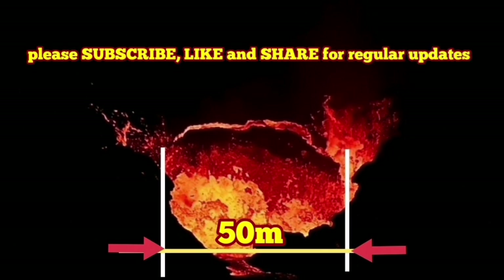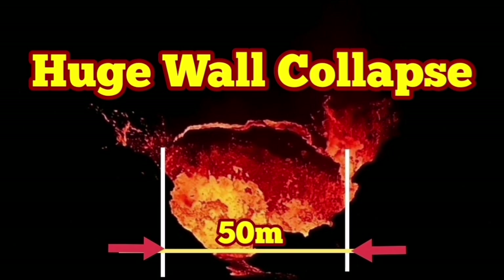Amazing, incredible — the biggest so far. A huge wall collapse, and the video limits of this crater model.